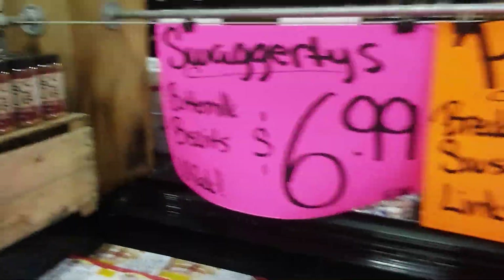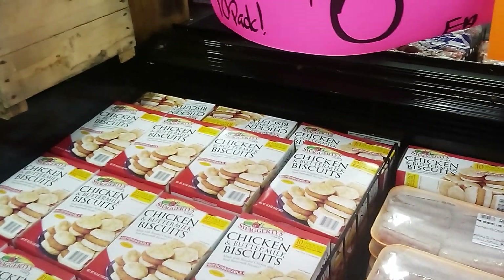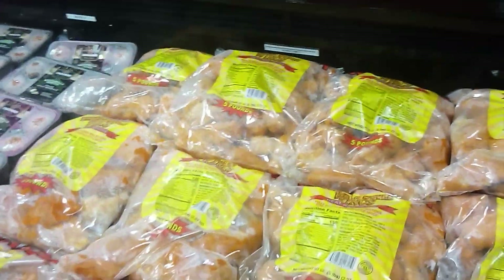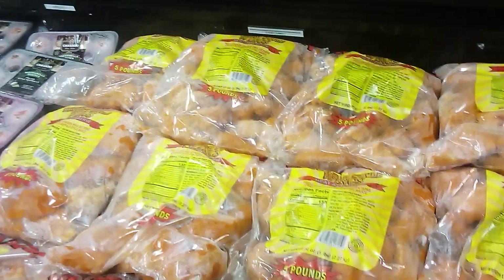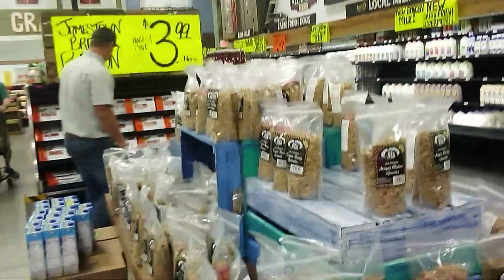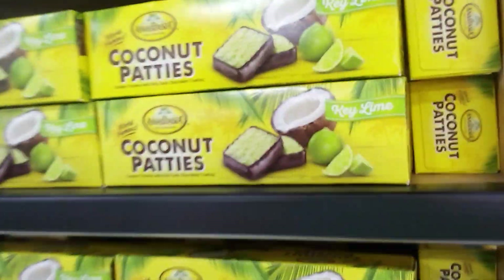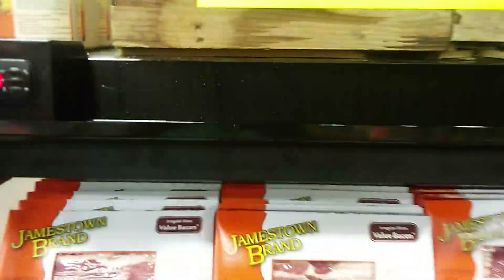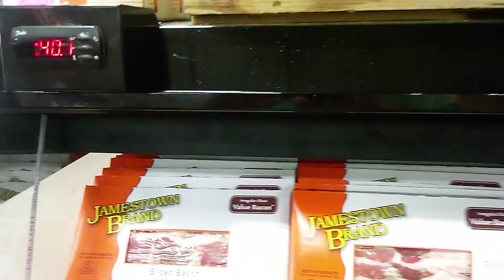Swaggerty's Buttermilk Biscuits, $6.99. Air Fryer Ready Buffalo Style Wings, Amish Redding Granola, Anastasia Coconut Patties, Jamestown Brand Sliced Bacon.